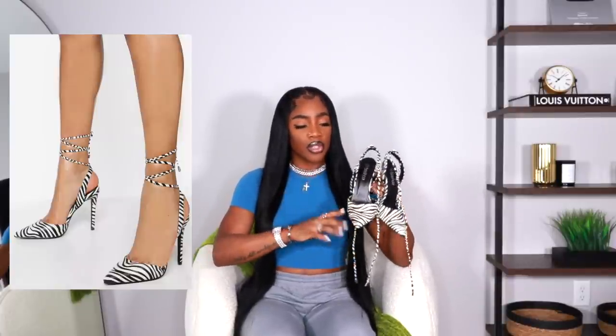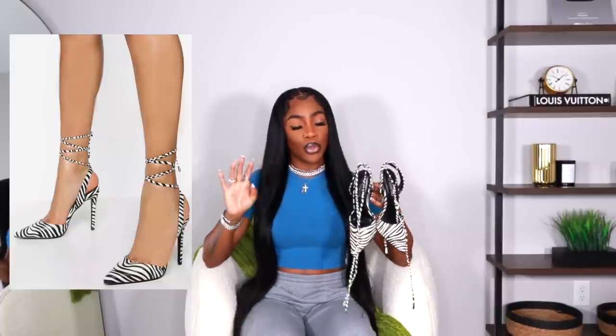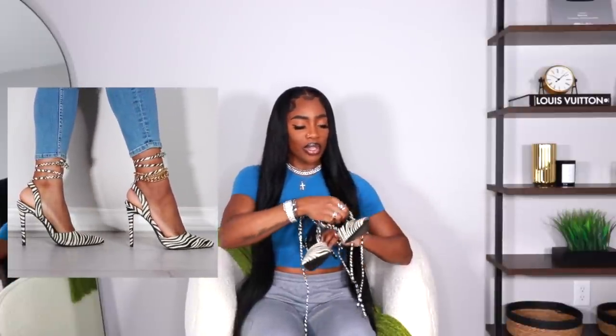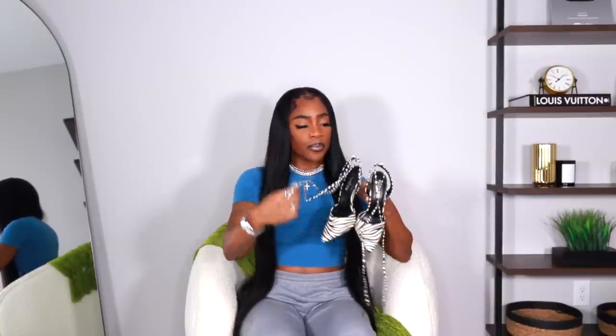Next up we have a pair of pointed toe heels like the ones I showed you earlier, but these are zebra, and these are from Boohoo. I haven't bought anything from Boohoo in a minute — I might have to go on there and see what they got. But I did go on there like a month or so ago, found these shoes, and I was like, I don't even know what I was looking for, but I'm about to get these. These do also have a slingback and they also lace up. These were in my Shein vacation video that I just posted — they're going to be the perfect pop of animal print.